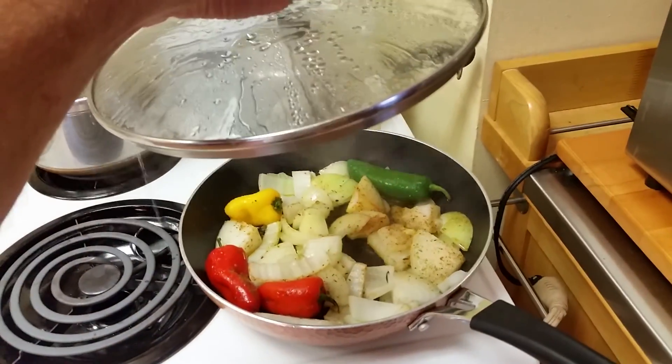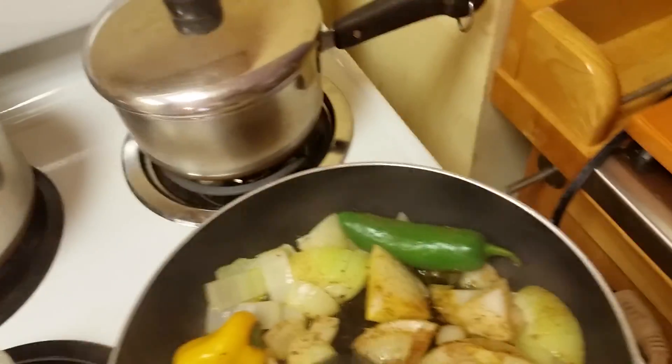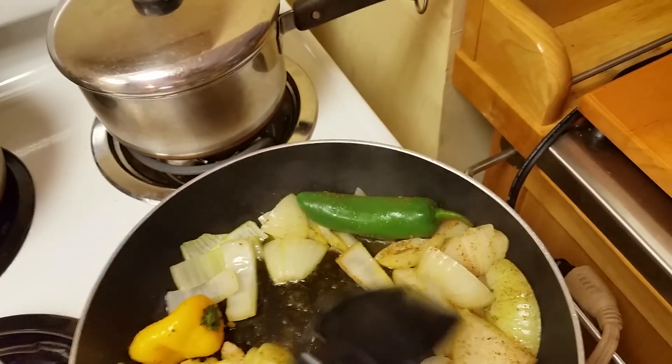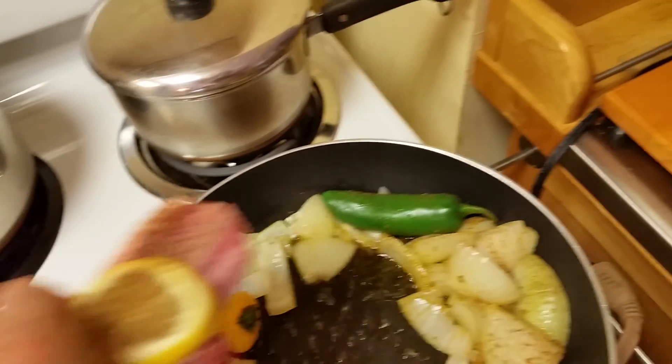Got a little onion, peppers, and jalapeño in there, got some carrots going on, some corn. I'm cheating — I'm putting a baked potato in the microwave. It's Tuesday afternoon, about 11 a.m., making some lunch. I'm gonna go ahead and put this seasoned piece of lamb on here.